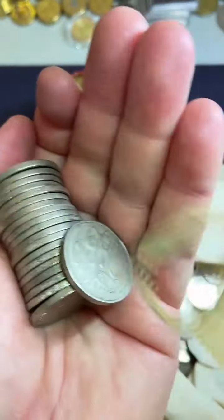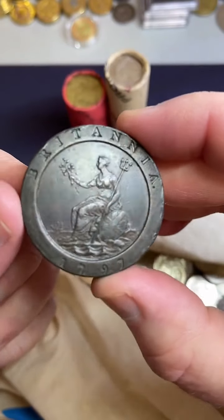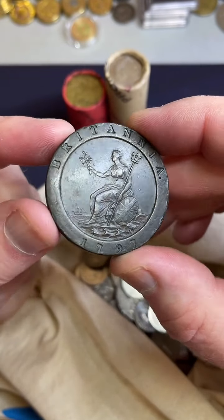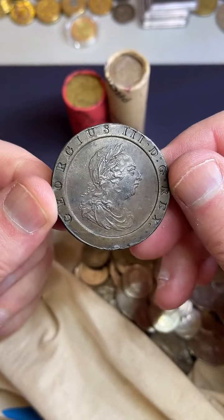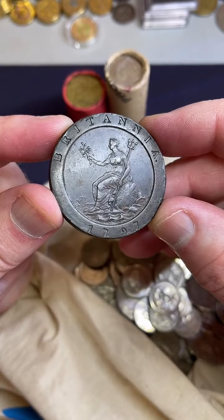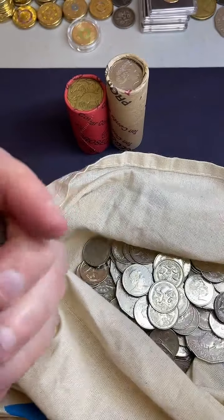Do you have a favorite coin? Not really. But maybe from a different country — one of my favorites is this one here. It's a two-pence coin from 1797. It was one of the first coins brought across to Australia and used as coinage here. So it's a big, thick coin — a two-ounce coin. Pretty thick. It's one of my favorites.